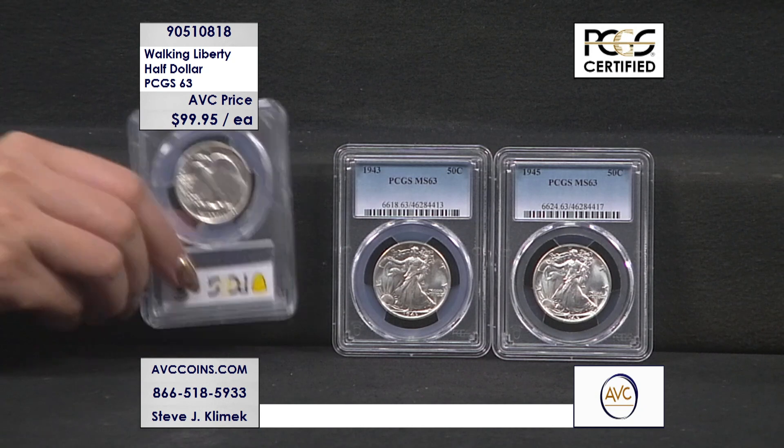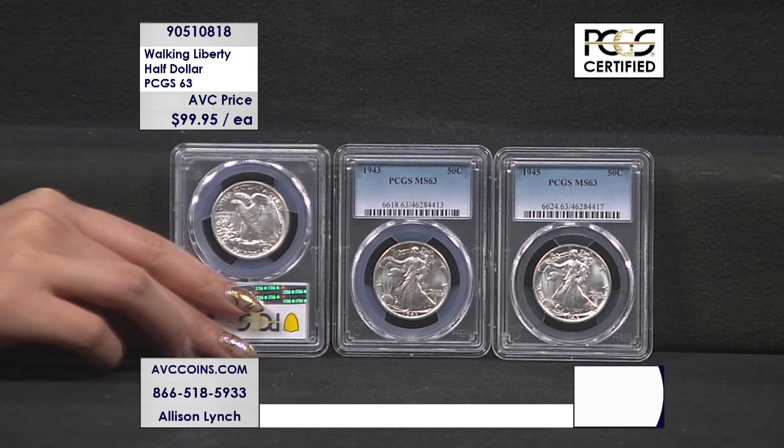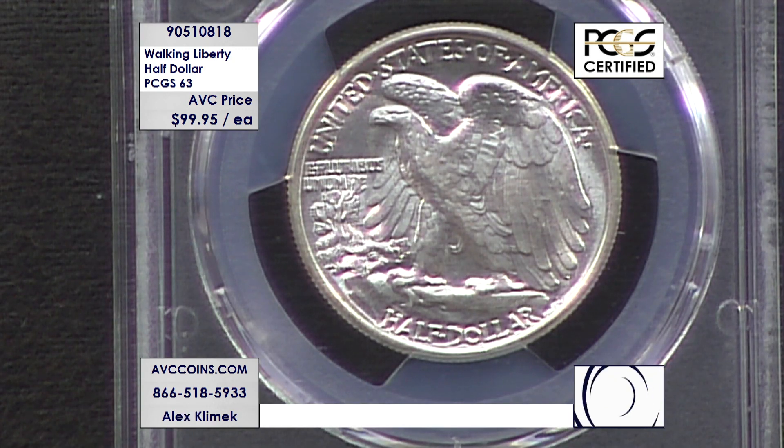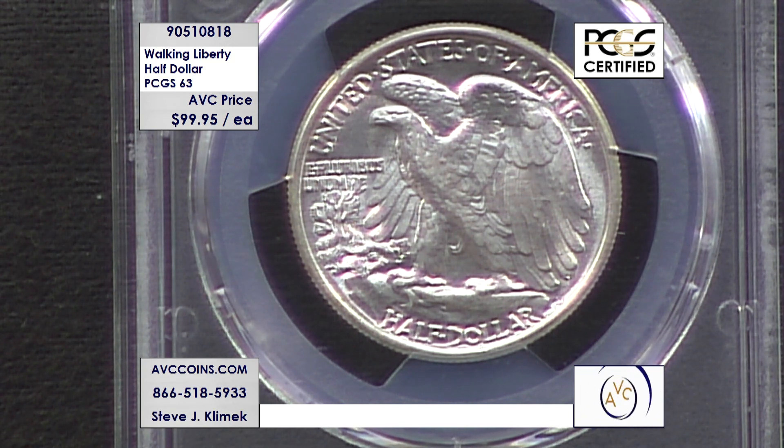We had the Franklin for quite a number of years going forward. So this is that short period of time where we had the walkers — three quarters of a century years old. Now, most of these are Philadelphias. We do have a variety of different mints, but most of our hoard is the Philadelphia Mint. You'll not see a mint mark on these. They're all from the early 1940s, anywhere between 1940 and 1947. And they're beautiful 63s.